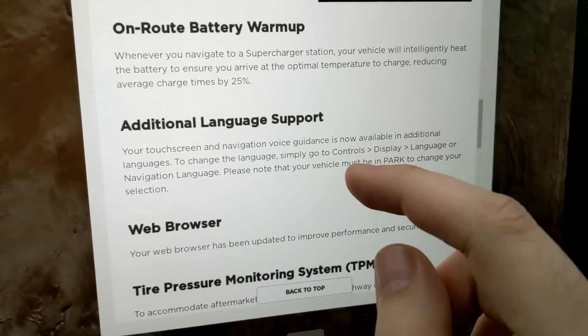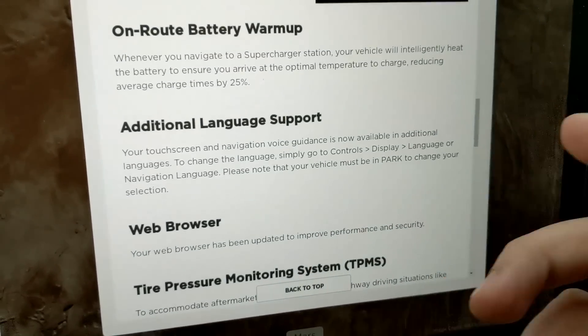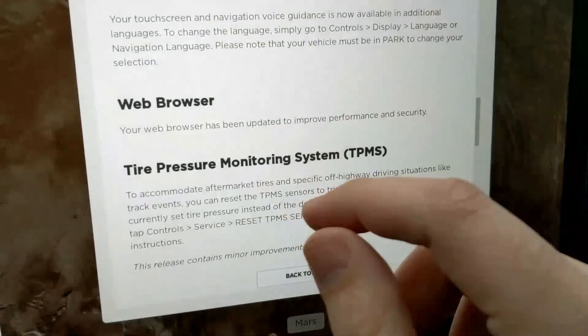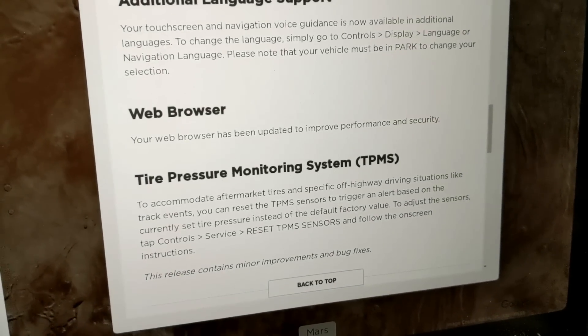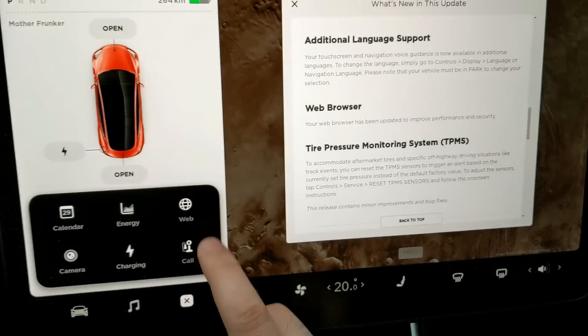Additional language support — your touchscreen now has more language options. There's also a web browser update which I'll show last, and a tire pressure monitoring system improvement which is useful if you have aftermarket wheels or tires.